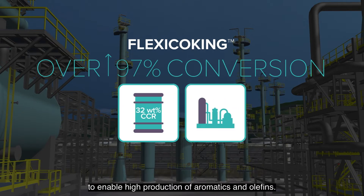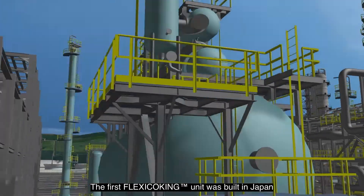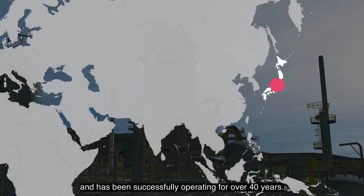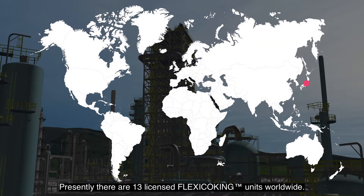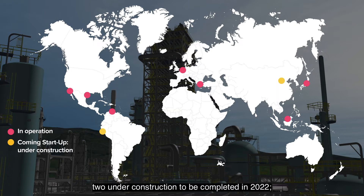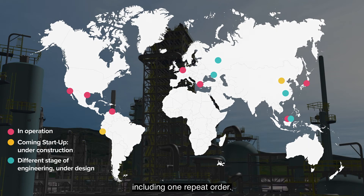Furthermore, this technology has been integrated with petrochemical facilities to enable high production of aromatics and olefins. The first flexi coking unit was built in Japan and has been successfully operating for over 40 years. Presently there are 13 licensed flexi coking units worldwide: seven units in operation, two under construction to be completed in 2022, and an additional four units in different stages of engineering, including one repeat order.